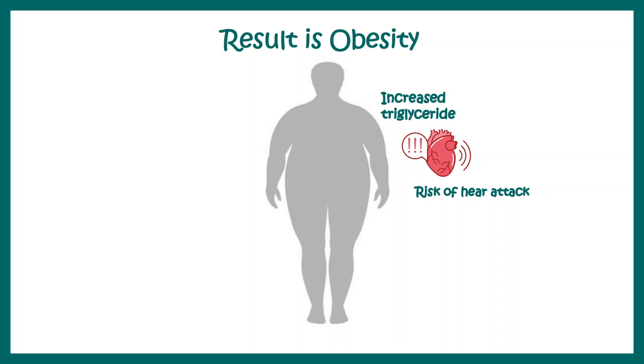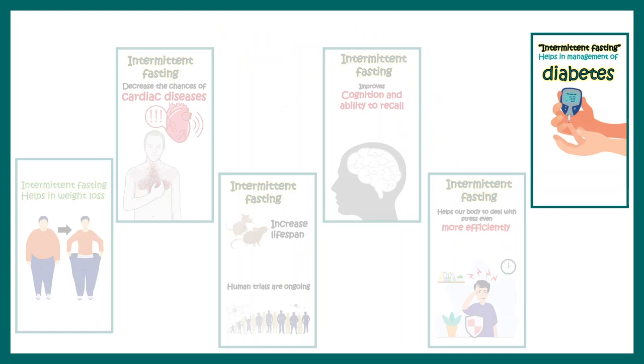Intermittent fasting could also be beneficial for diabetes control. It has been shown that cells upregulate glucose transporters during intermittent fasting, allowing glucose to enter the cells. This is how intermittent fasting can be beneficial for diabetes management, where glucose is otherwise trapped in the blood circulation and unable to enter cell types.